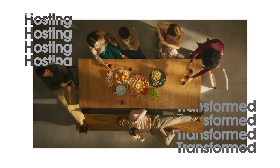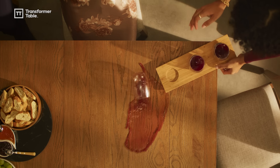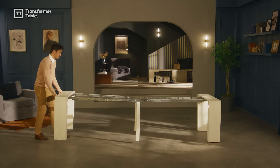Meet the new Transformer table, made from the world's most desired wood species. And foundational improvements that make this collection timeless.